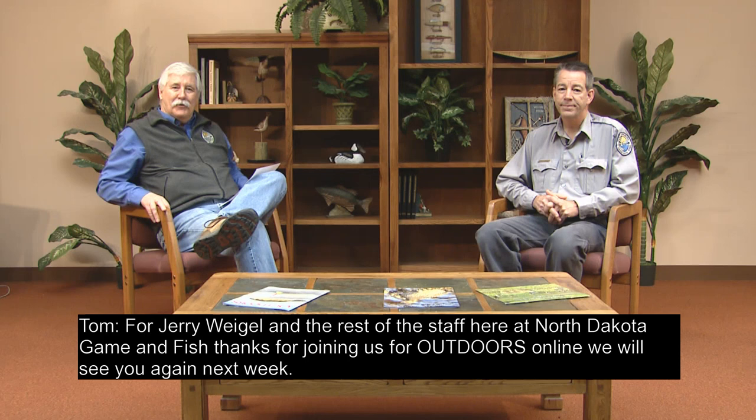For Jerry Weigel and the rest of the staff here at North Dakota Game and Fish, thanks for joining us for Outdoors Online. We'll see you again next week.